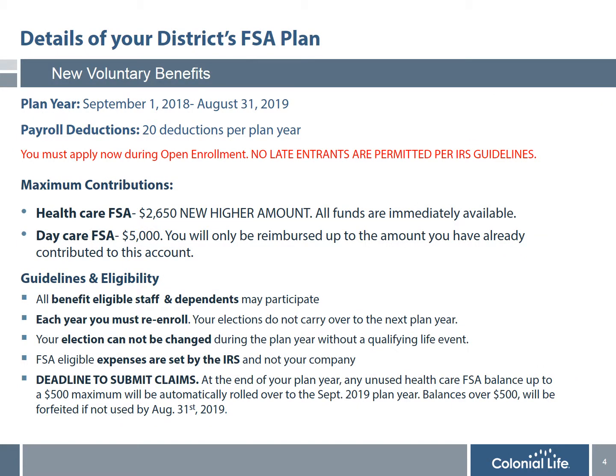I'm now going to share with you details of your district's FSA plan. Your plan year begins September 1st every year and ends on August 31st the following year. Your payroll deductions are based on the number of payrolls you have per plan year. It's also important, if you're considering participating in the plan, that you do so during open enrollment, since no late entrants are permitted per IRS guidelines. The maximum contributions for the healthcare and daycare accounts are listed on this slide.